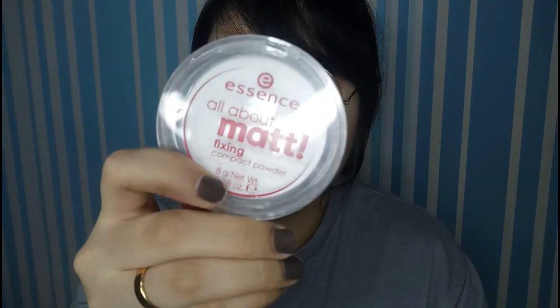For your reference, it's similar to the Essence All About Matte Fixing Compact — that's my super favorite, which is also why I bought this one. I thought the Coca-Cola version had more product inside, but when I checked the information on the back, I realized this one is only 8 grams while the Essence one is actually 9 grams. So this may look smaller but it has more product — looks can be deceiving!